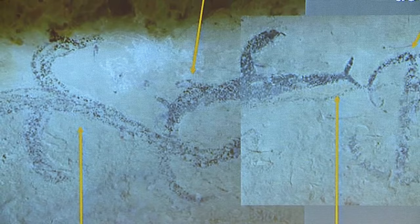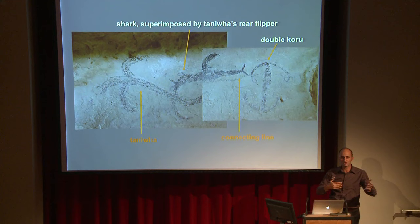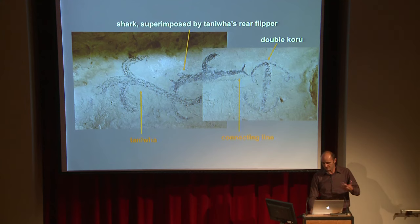We look at superimpositions and we see that — if you look at this one — we have a serpent figure, a tanifa figure, we've got a shark figure, and then another one. They're differently superimposed. Some of the compositions are actually emerging over time, and from my point of view, they're reflective of how people are engaging with these places over time.